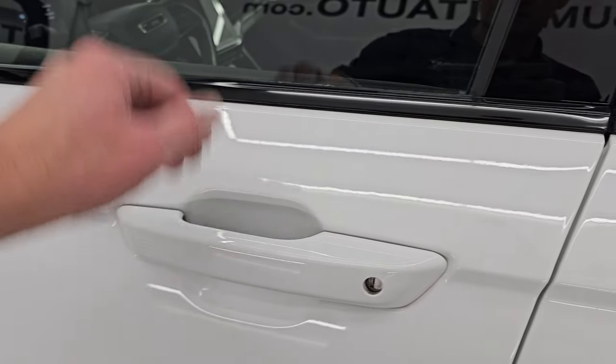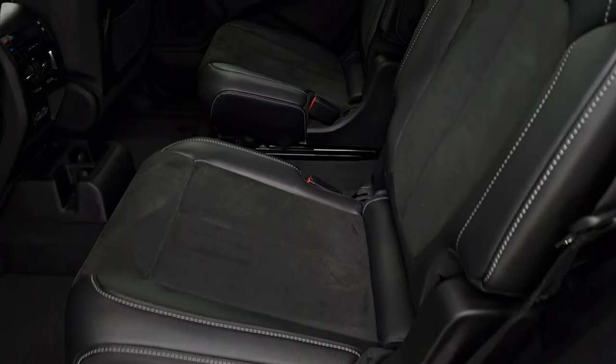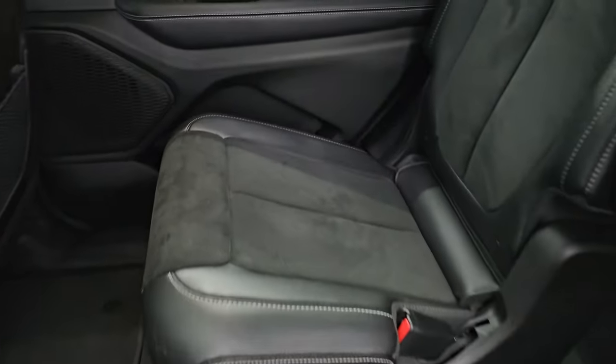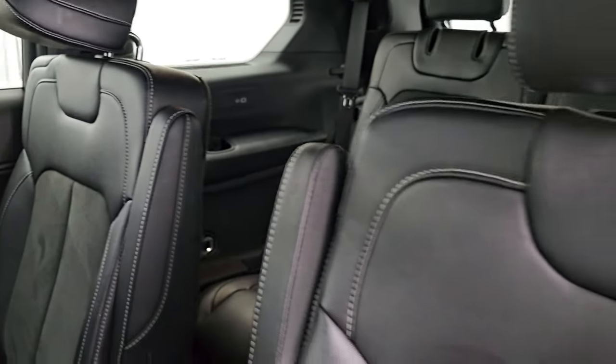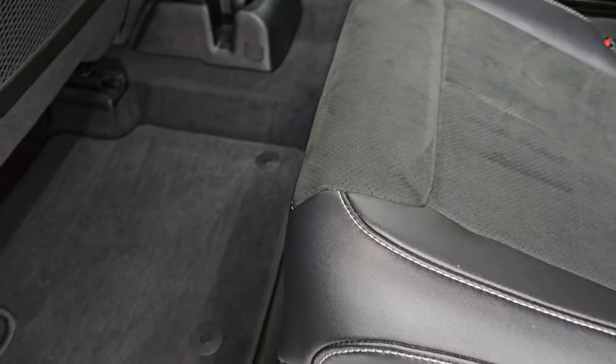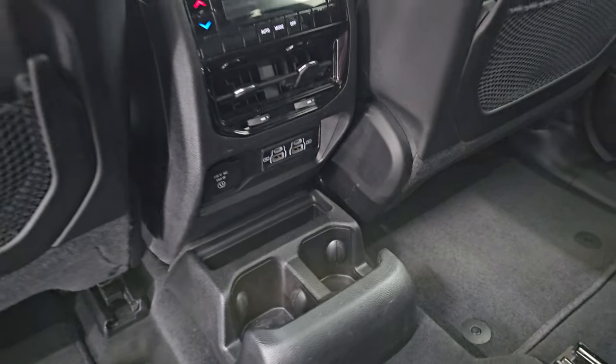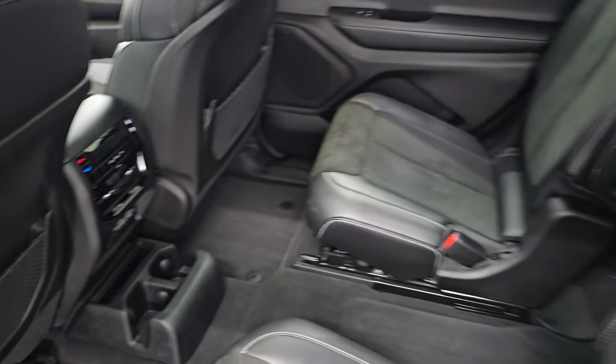It has the passive entry and go system, so you just have to have the key fob in your pocket or purse and it'll automatically unlock. In the second row, you get quad seating with suede and leatherette bucket seats, armrests, and white stitching — no rips or tears. It smells very clean inside this Jeep. You get second row floor mats, cup holders, a 115-volt 150-watt plug-in, two USBs, two USB-Cs, and rear air controls.